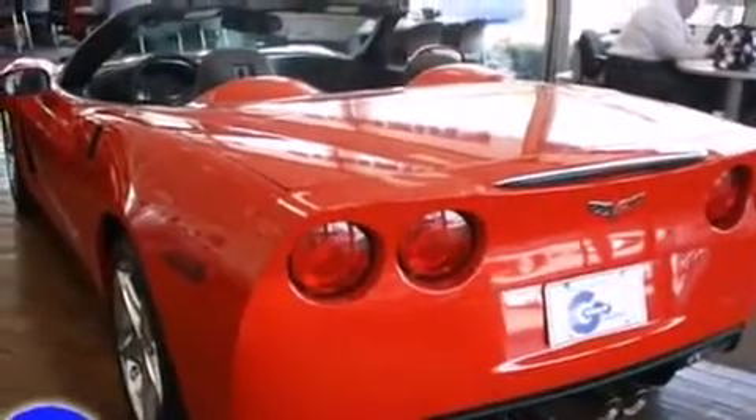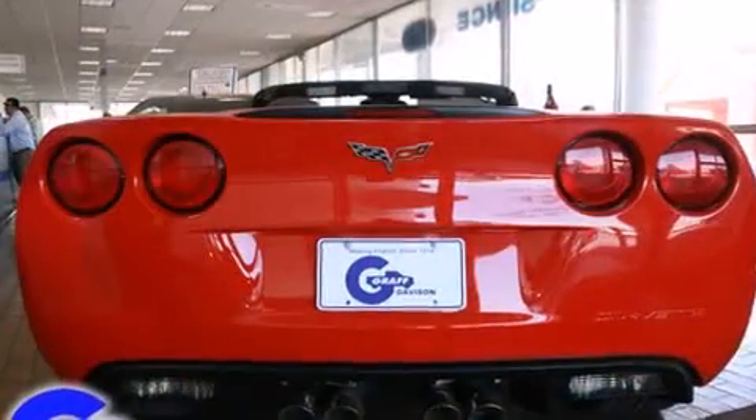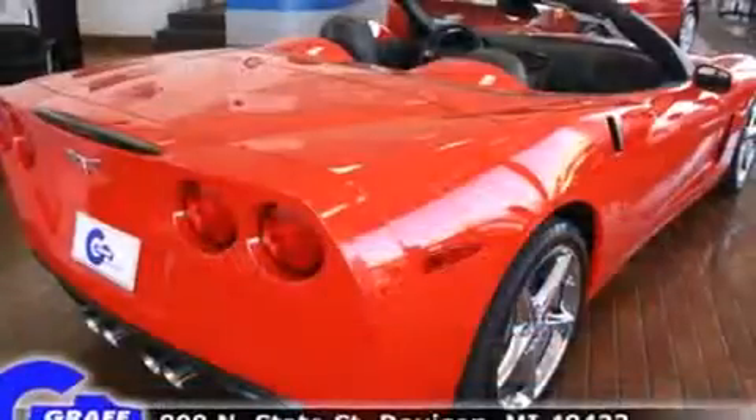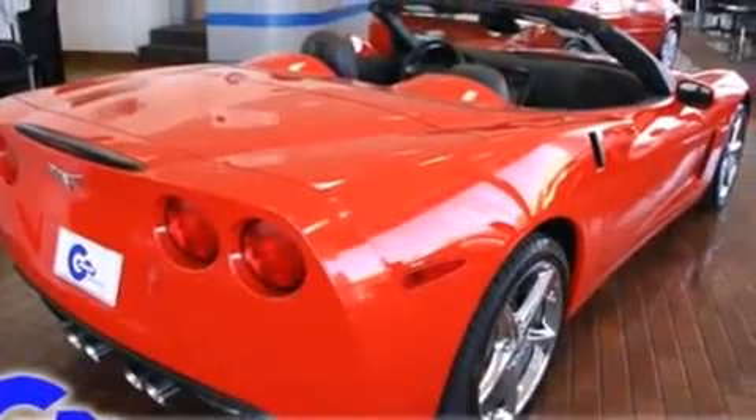It's equipped with tons of terrific amenities, but it won't break your budget, such as remote keyless entry, an automatic dimming rear-view mirror, heated door mirrors, and leather upholstery.